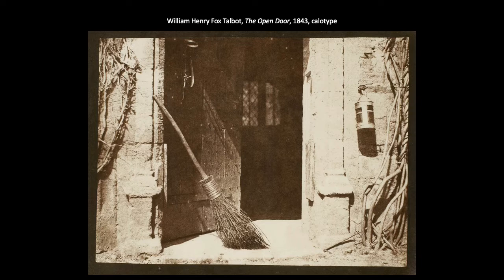Here is Talbot's The Open Door from 1843, with the medium of calotype really being pushed into the realm of artwork. Talbot is exploring the artistic and aesthetic qualities of the medium rather than its documentary qualities. We have shadows that create patterns of diagonal lines contrasting with the rectilinear architecture, and this composition becomes something of a commentary on industrialization or nostalgia for the rural, quiet life that was beginning to go extinct around this time. You can really get a sense of the soft lines of a calotype within this photo.